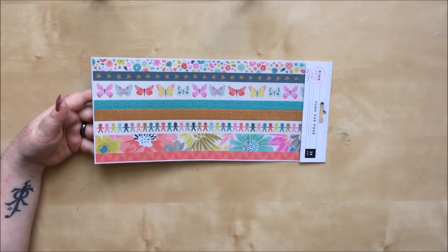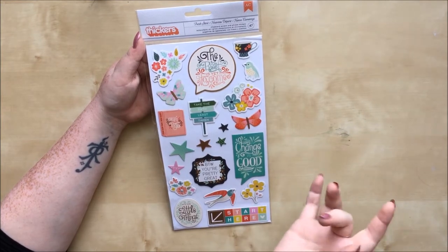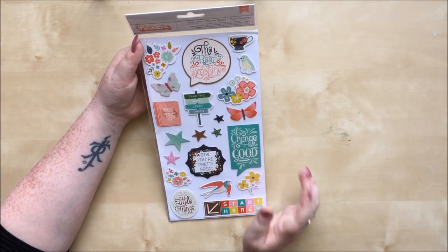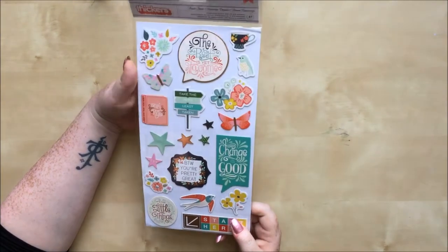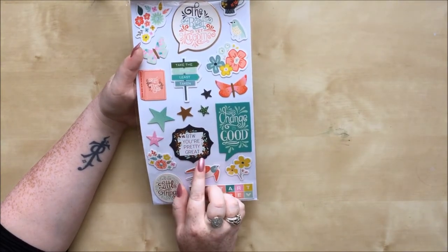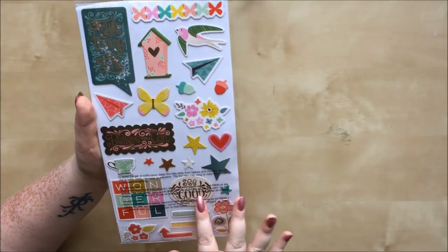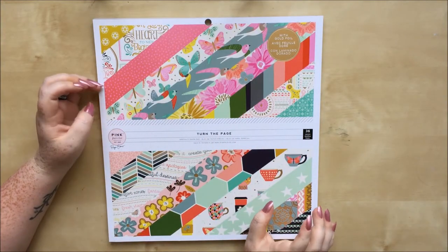Then there's the thickers pack. I didn't get the alpha thickers — I wasn't that struck by them and there are already alphas in the sticker book plus so many phrases and sentiments that you've got plenty of pre-made titles. So I just got this pack of decorative thickers: lots of florals, a little 'turn the page' book shape I love so much, 'BTW you're pretty great,' 'change is good,' 'it's the little things,' foiling on some of them, 'trust the timing,' 'believe you can,' 'see the good,' plus lots of decorative elements.